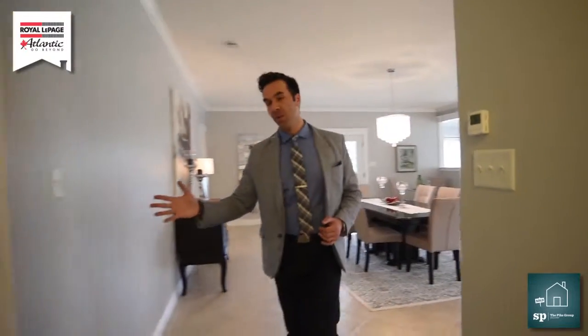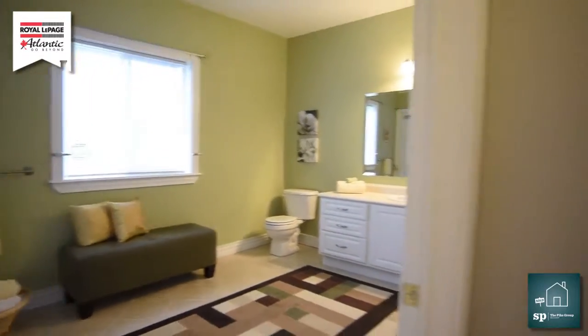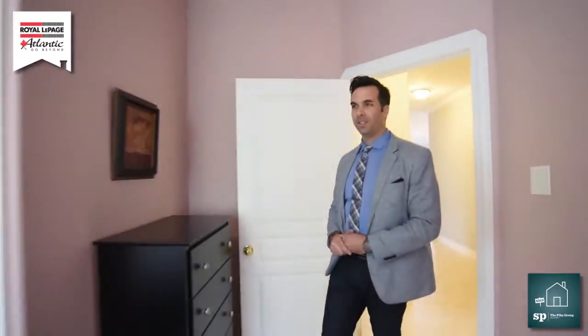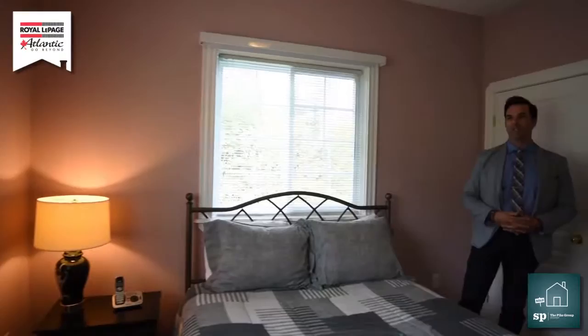Bedroom number one is currently being used as an office — very large, with a closet to the right. Continuing down to bathroom number two, which is very large and beautifully decorated. Through this door is a bonus room, which leads up to what's being used right now as a gym. And then into bedroom number two — very spacious, large closets, big windows, lots of natural light.